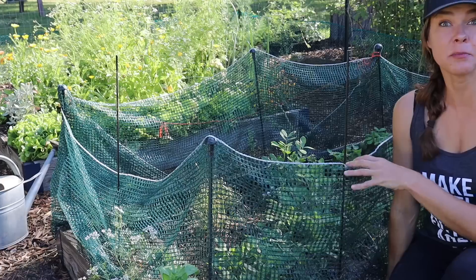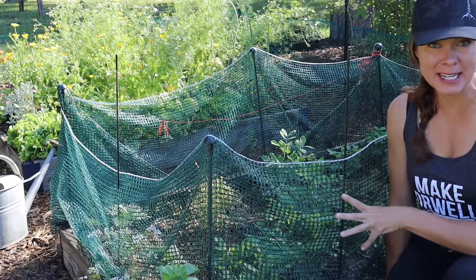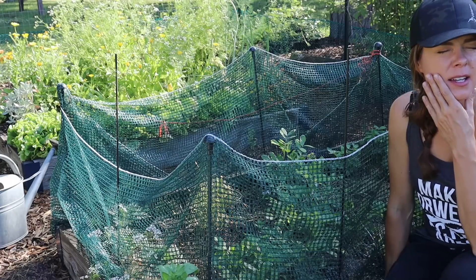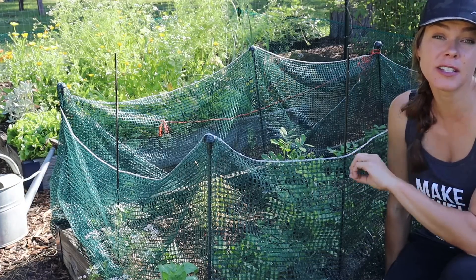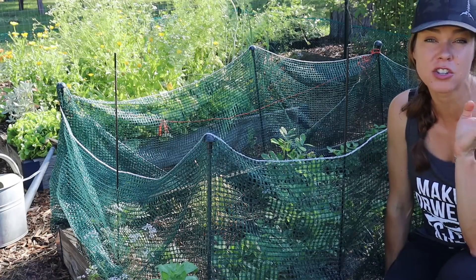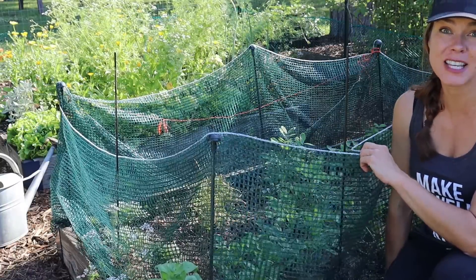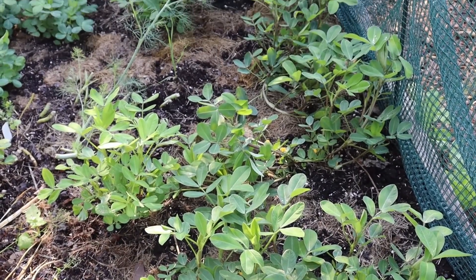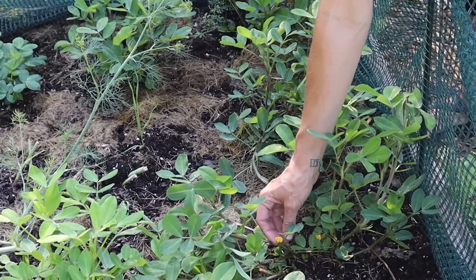This bed that looks like a top-secret do-not-enter laboratory experiment is housing my peanuts. It had been a long time since I grew peanuts and I did not realize that rabbits apparently love them. Of everything in my garden this has been the most trouble to keep rabbits from eating off the plants to the ground, so I'm probably going to have to keep this lovely makeshift fencing up all season. But even after being nibbled off, these are bouncing back, looking green and healthy, and putting on the cutest little blooms.